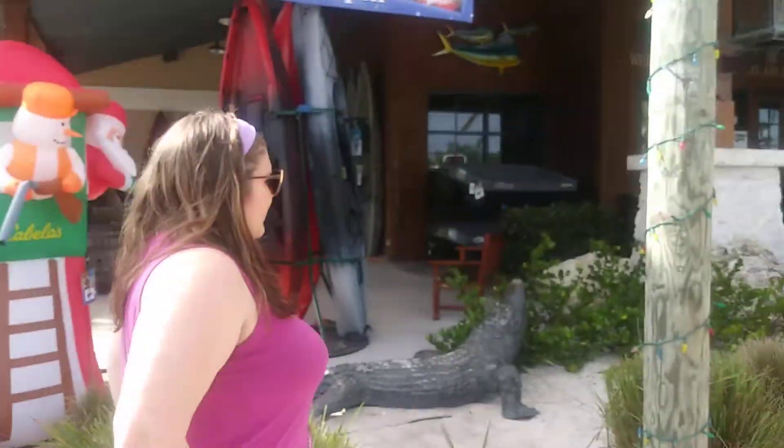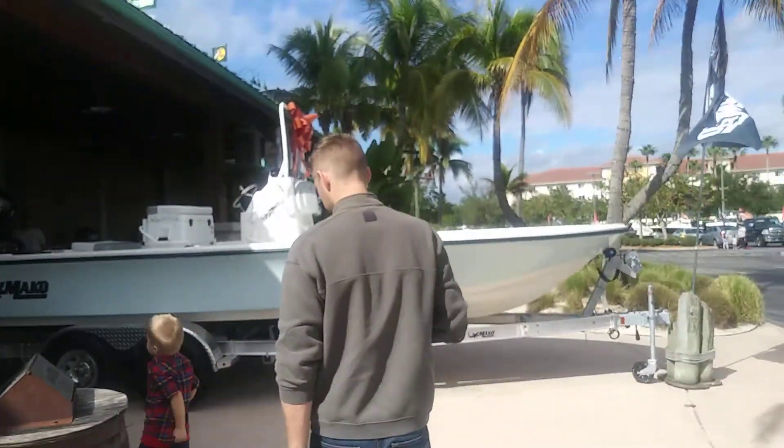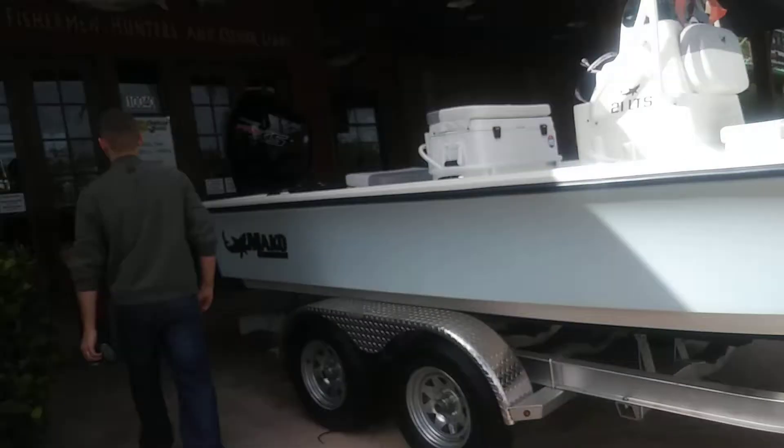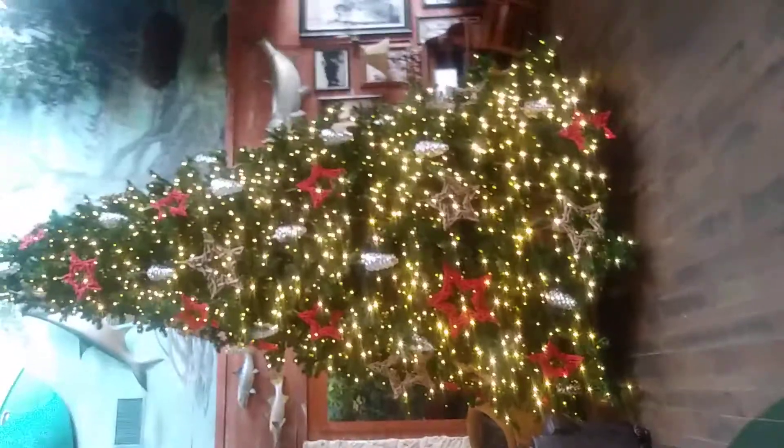All this stuff is cool. There's even a boat in front with a ribbon. Now let's go inside. Look at that beautiful tree and all the fishes in the fireplace. This place is so wild, look at it.